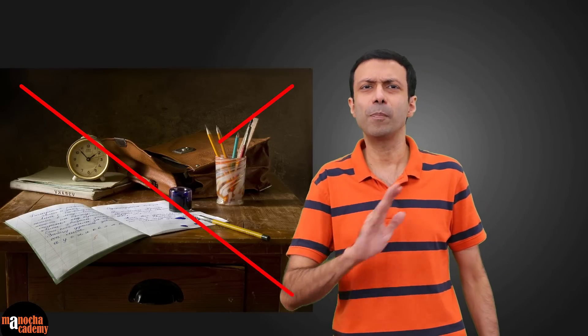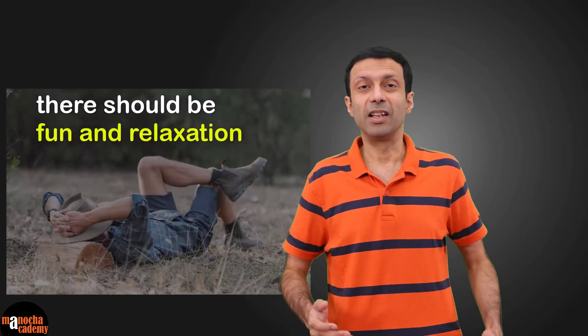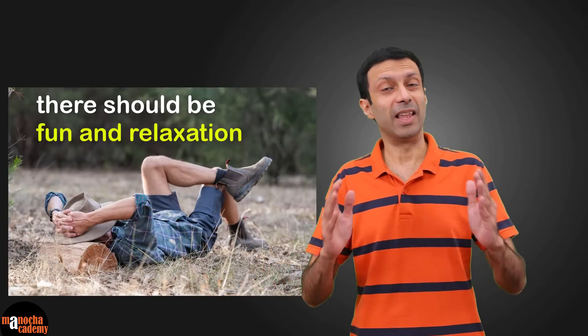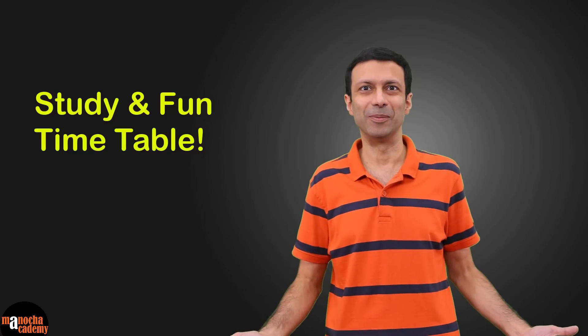Your timetable should not be only for studies — there should be fun and relaxation in it too. That's why I like to call it a study and fun timetable. Keep some time for fun every day: go out to play, listen to music, singing, dancing, whatever is your favorite activity. Do some physical activity and exercise — it's good for you.